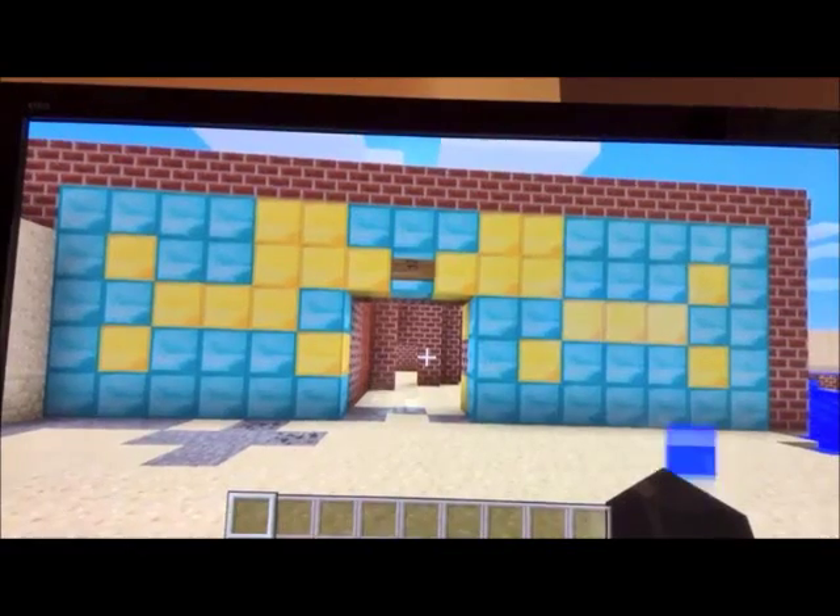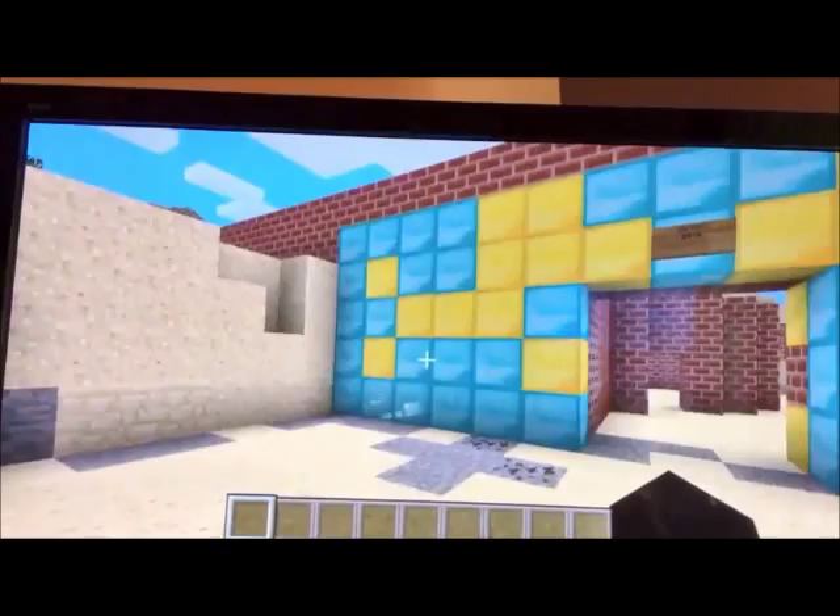Here we have the Ishtar Gate. Notice the glazed bricks and lions. The Ishtar Gate is the 8th gate of this city. Notice the lions that are paved on the walls.